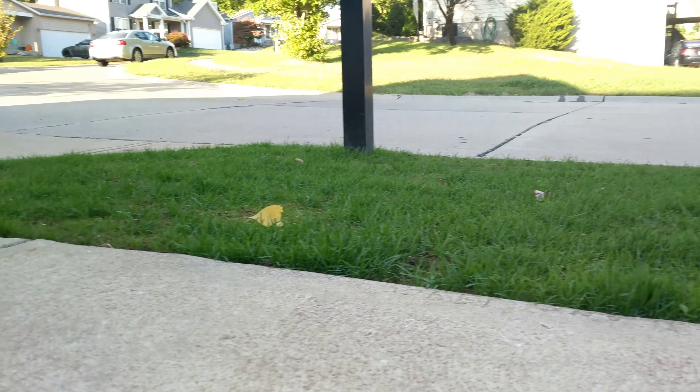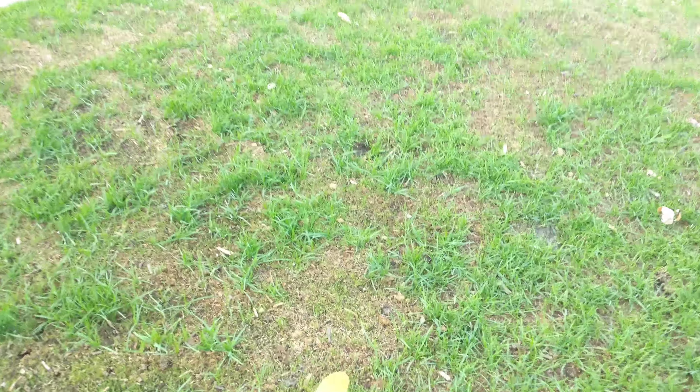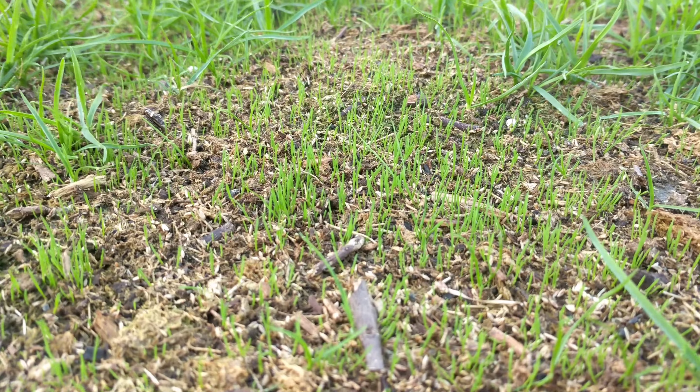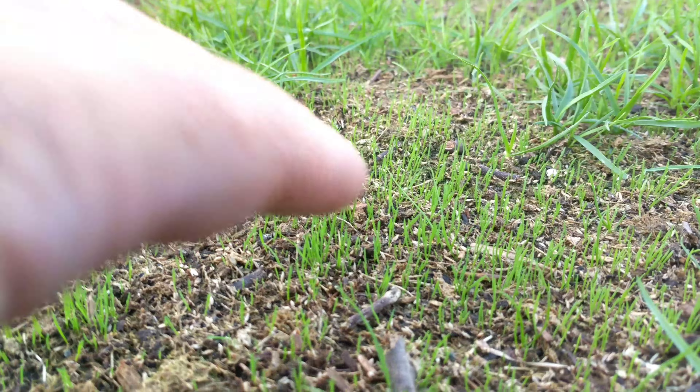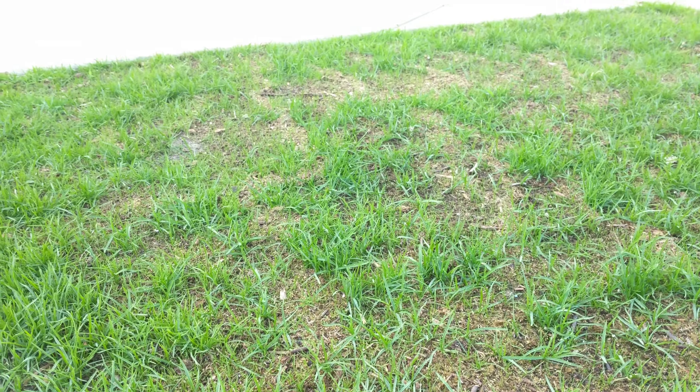It is October 1st, 31 days after seed down, and this is an update of the Hell Strip. Here's the money shot of the Mazama. There are a lot of bare spots that I had to reseed because it didn't germinate or it got washed out. I did reseed it, roughly 10 days ago, and it's coming in pretty good in those spots.